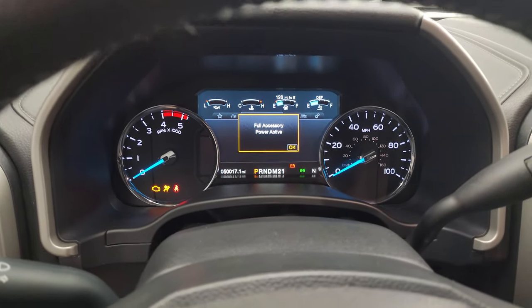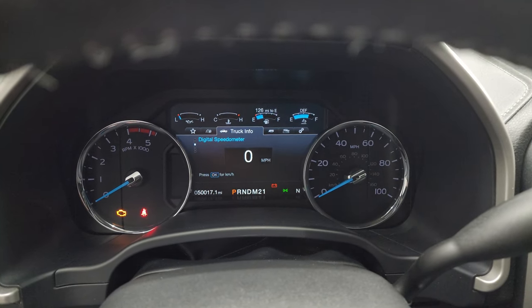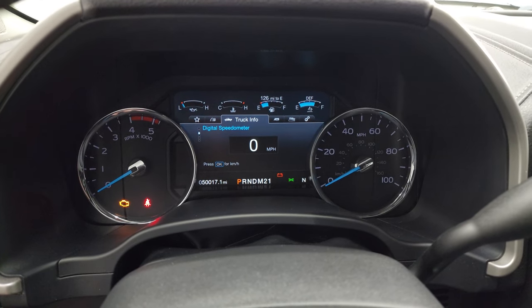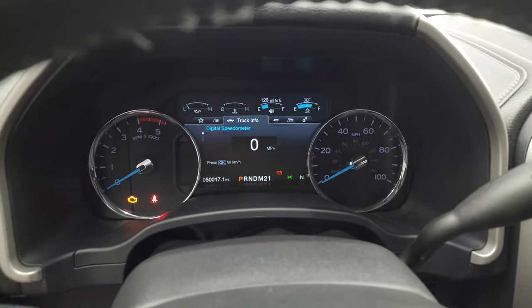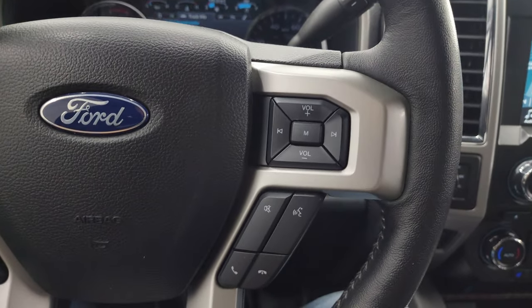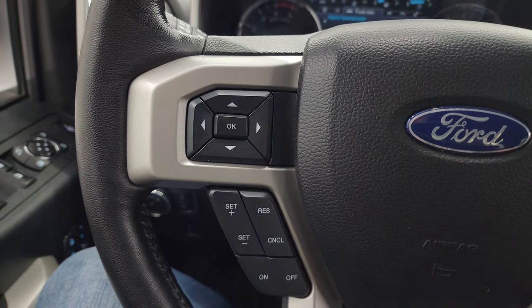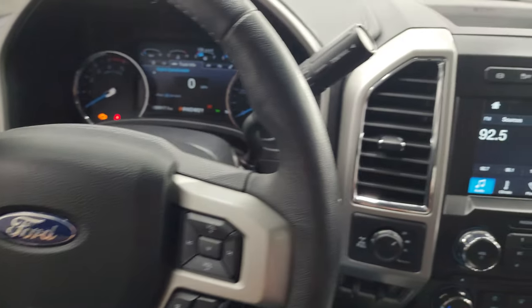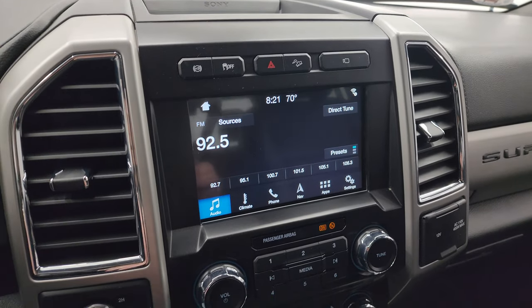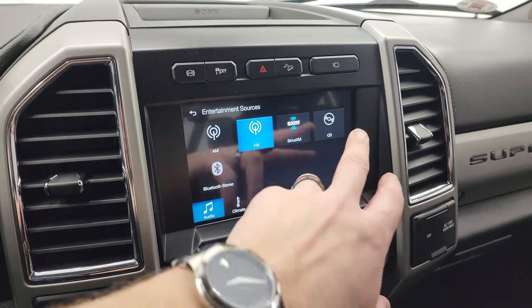Inside, you can see this one has 50,017 miles. You get the nice digital instrument cluster, digital speedometer, and compass display. The leather-wrapped steering wheel has Bluetooth and audio controls on the right, cruise controls and information center controls on the left, and it is a heated steering wheel. There's your six-speed automatic transmission and the Sync 8-inch radio with AM, FM, Sirius XM, and a CD player.